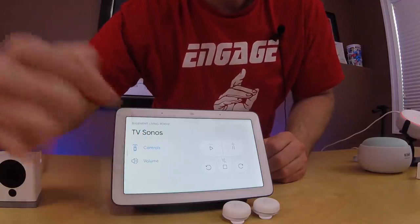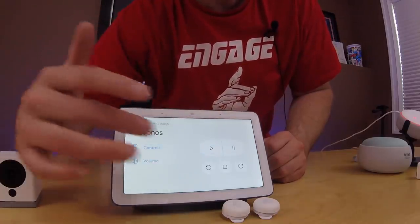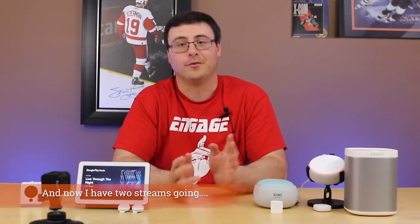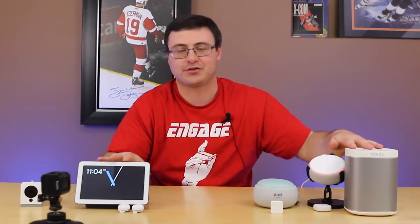There is a little interface down here — you have a volume control so you can go ahead and adjust that, and you also have the ability to play and pause. Voice commands actually do work: pause, next song, volume up, play Dear Rouge. Now stop.